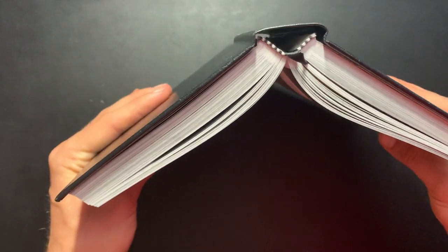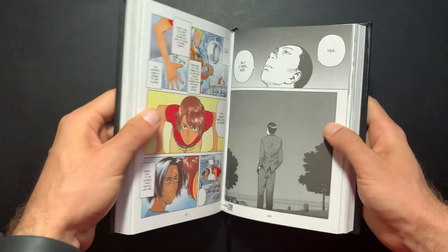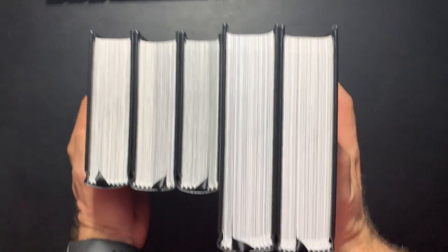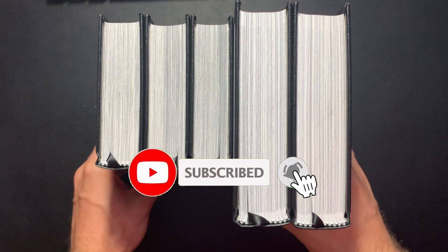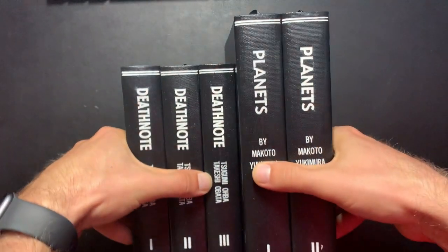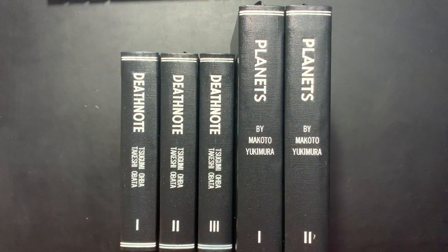Let us know down in the comments: have you custom bound any manga? Is this something you'd be interested in? Let us know what you thought about how these turned out, or if there's something I didn't even notice that was wrong. I hope everyone's been doing well, staying safe. It's still the year of custom binding — only four months left but it's not over yet. I'll definitely be talking about more custom binds soon. Thank you all very much for tuning in, this is Mike from the Hardcover Comic — until next time, as always, you stay classy internet.